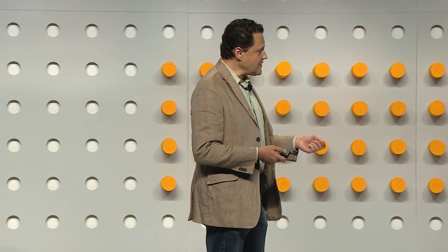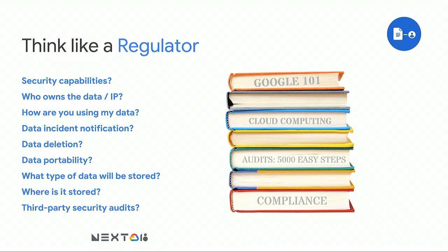Data incident notification — heaven forbid there's a data incident, you need to know if it happens because you may have your own compliance obligations. Data deletion — how do you know that once you've deleted data from the cloud, it's actually gone? We provide a contractual commitment to purge the data that you've deleted. Data portability — what happens if you want to move your data to a different provider? Regulators want to know if you can take the data with you. And what type of data will be stored is also very important with regards to whether it is regulated.